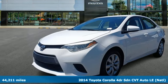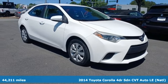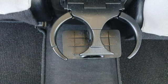Here's a 2014 Toyota Corolla. Get an all-access pass to life in a car that doesn't just get you there, it gets you. It comes nicely equipped with features you'll love.